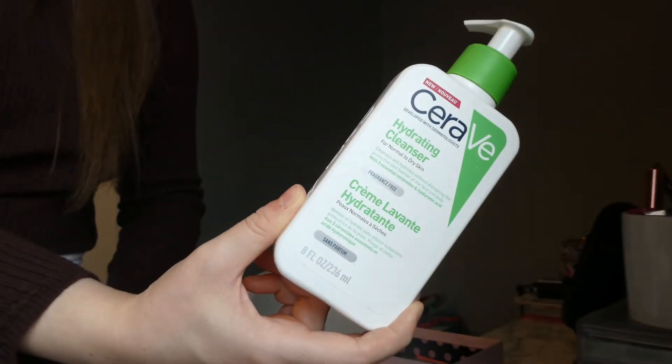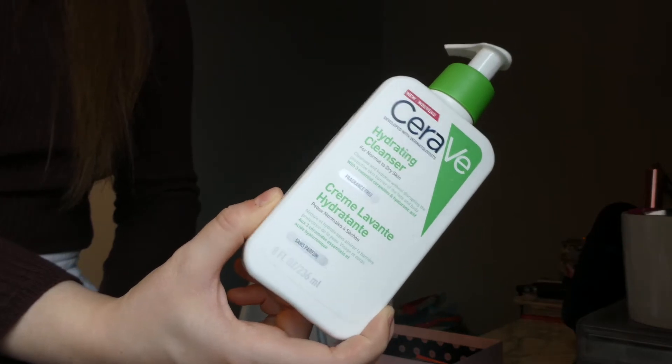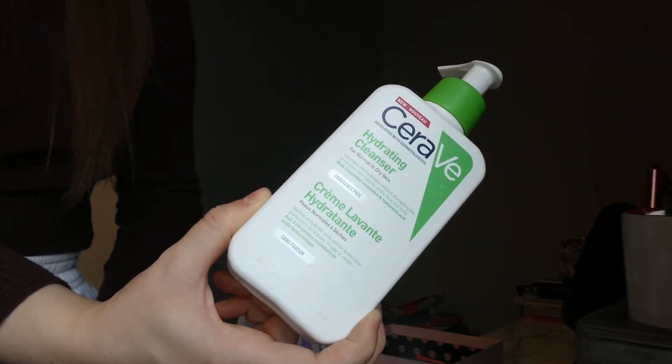Next product: my CeraVe facial cleanser. I use this every morning and every evening. I mentioned it a while ago — I said it was like one of my favourite facial morning cleansers I've ever used. It's like a wash-off cleanser. I got the one for normal to dry skin, which is not my skin type — I have oily combo skin — but this just made my skin feel so quenched and really, really clean. Super hydrated all the time. I loved using this a hundred percent.